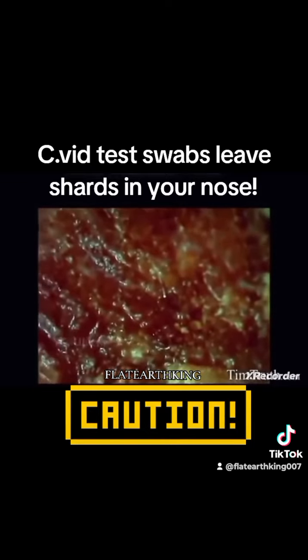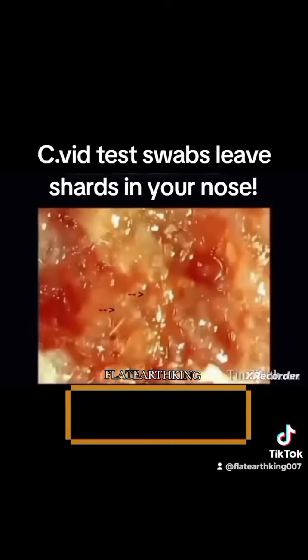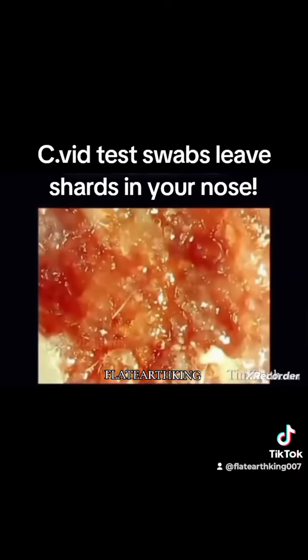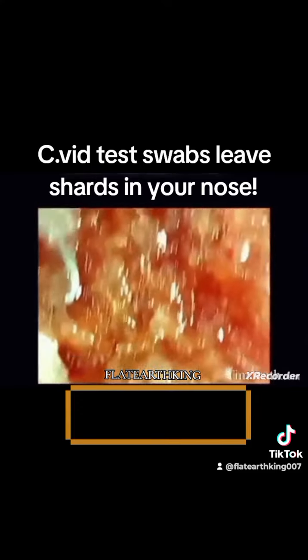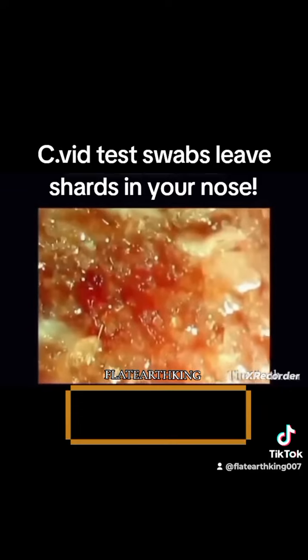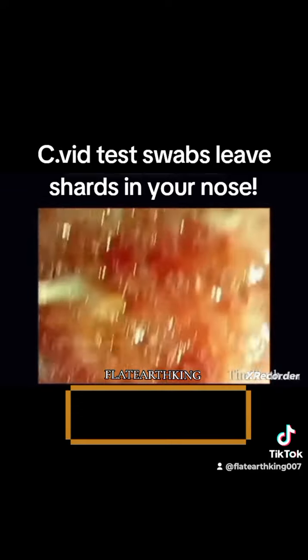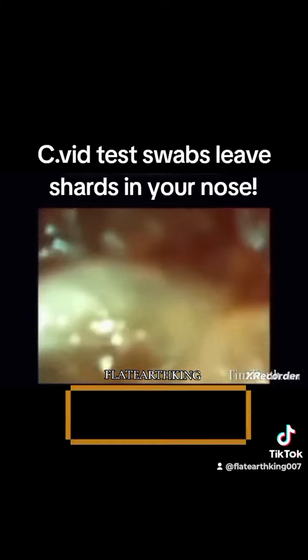So this is a bit of a PSA. Be very careful what you let people stick up your nose, because it might leave a bunch of shards sticking out of your flesh. Look at all these. Isn't this awful? We need to get the word out about these horrific, painful tests. It can't be good to have these shards impaling you and being left behind.